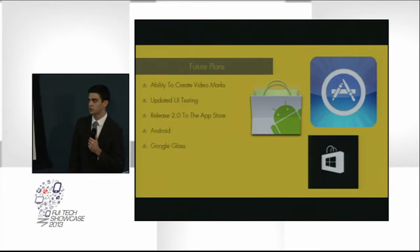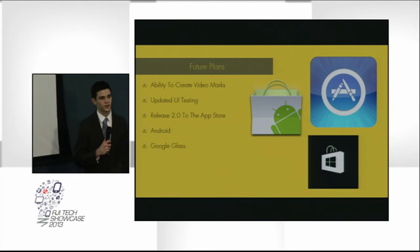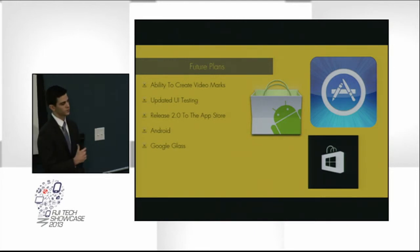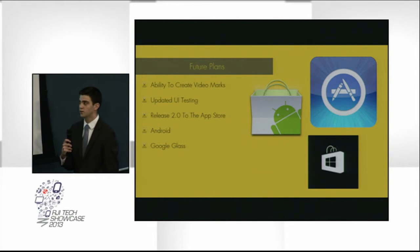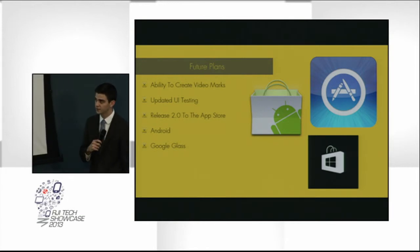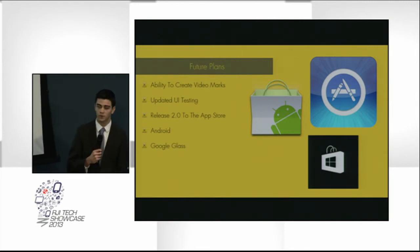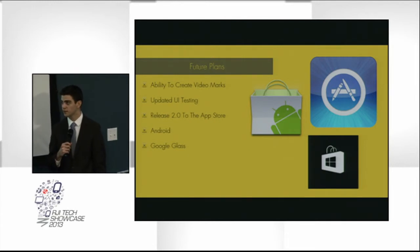For the future, we're thinking about creating some Vine-type video marks — like a six-second mark where you could look and see a mark but it's a video. Our next step is also getting our version 2.0 in the app store, making it cross-platform to get in the Android store, possibly the Windows store also. And then eventually we could see this being something for Google Glass — we're constantly paying attention to that and we're really excited about it.